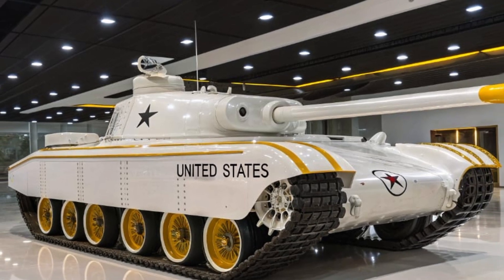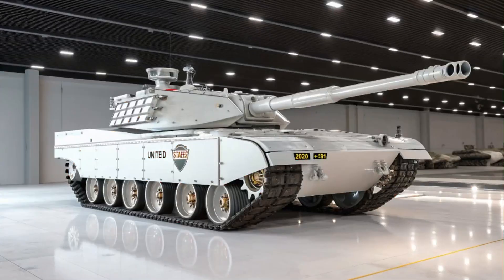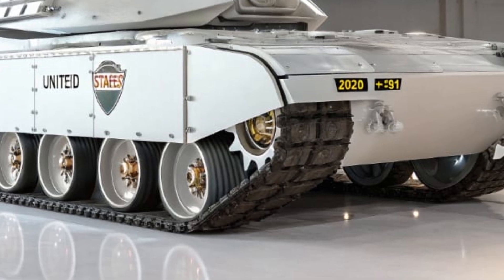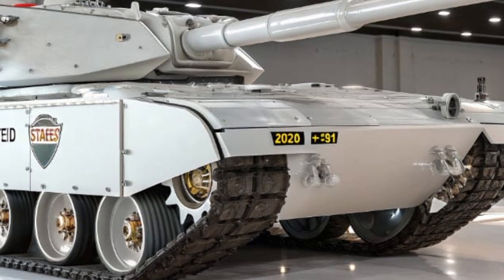Inside, the T60 is designed for crew comfort and efficiency. The 2026 model incorporates a fully climate-controlled environment, noise reduction systems, and ergonomic seating for its three-person crew. The commander's station offers panoramic vision through augmented reality displays, while the gunner benefits from a fully automated targeting interface.